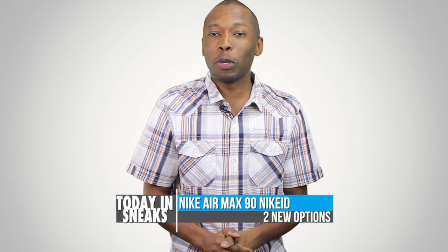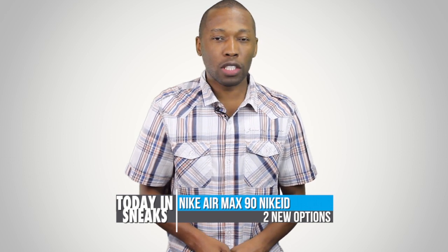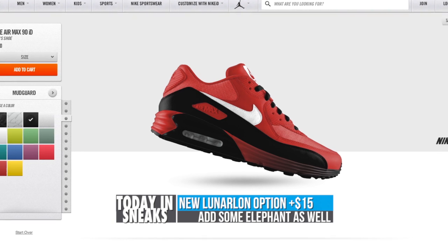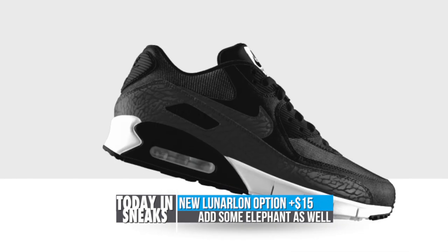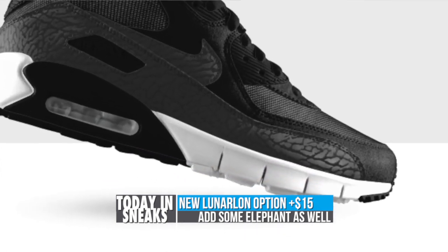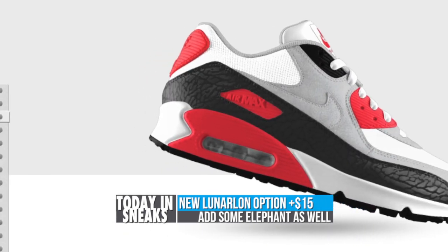If you happen to be one of those design-your-own-shoe types, Nike ID just added a few options for the Air Max 90. A classic in its own right, the Air Max 90 was recently updated on Nike ID with two options. The first option is the Lunar Lawn Midsole — I actually have a pair of these — which gives the shoe a springier feel than the normal Air Max. They also have the natural motion option. Both of those add $15 to the ID price.